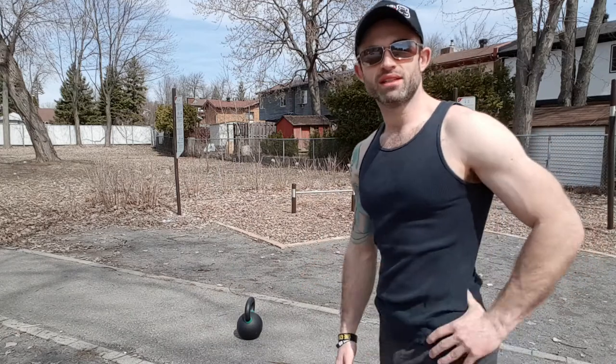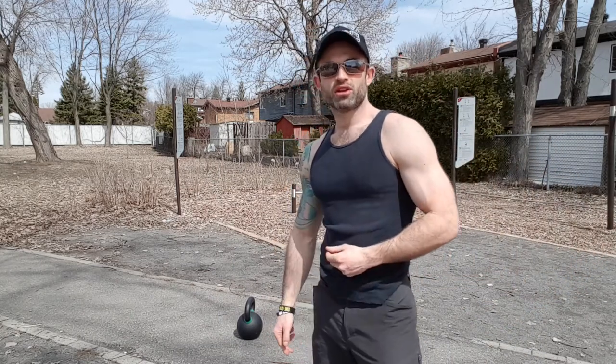Hey, what's up, you guys! Hope you're doing awesome. It is such a beautiful day out here in Montreal — probably the nicest day we've had all year. My name is Luca, I am a Russian kettlebell specialist and expert, and today I want to talk to you about the kettlebell swing.